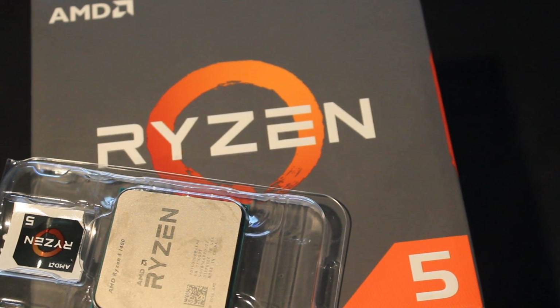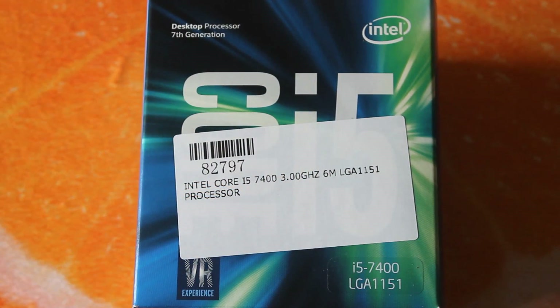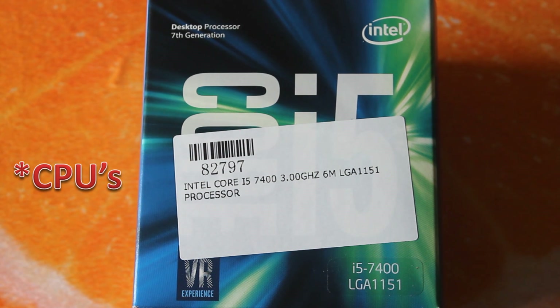So today we're going to be checking out the Ryzen 5 1400. This will be a price-to-price comparison, so I'm going to be putting it up against the Intel i5 7400, because both of these CPUs are almost at the same price at Playtech in New Zealand.